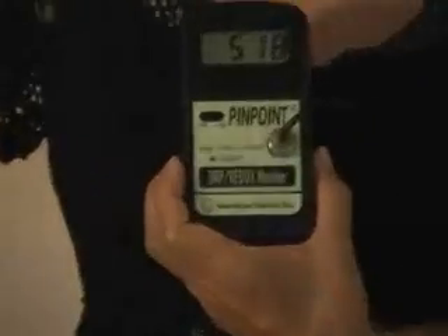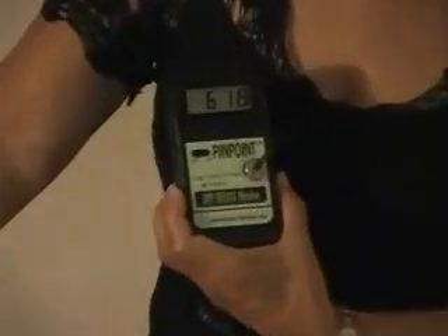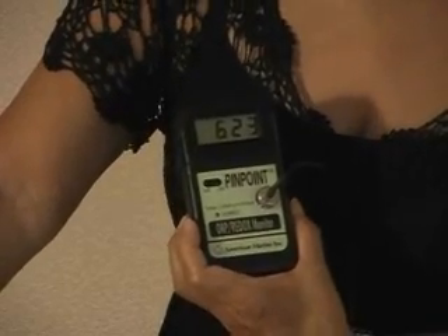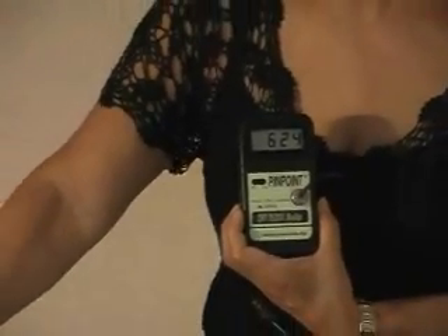Now let's put it into the tap water. The tap water is even higher — there's an oxidation level here of over 625, causing oxidation or rusting and breaking down the cells internally.